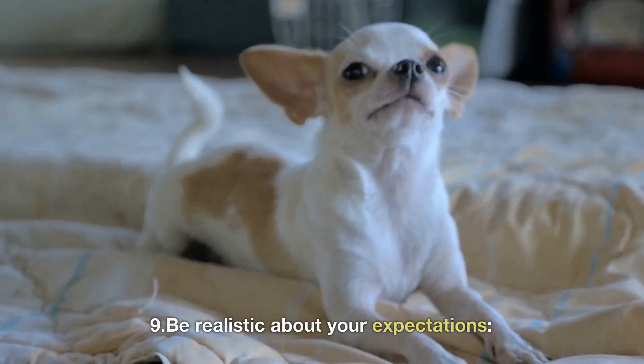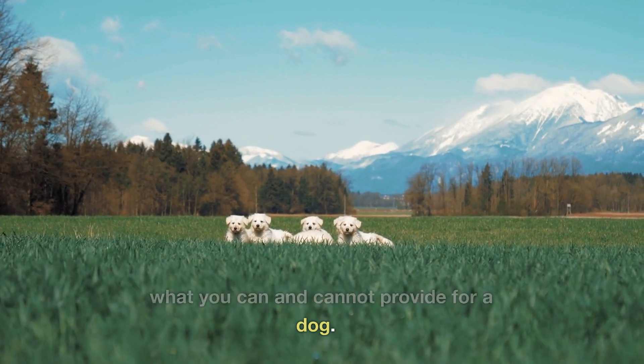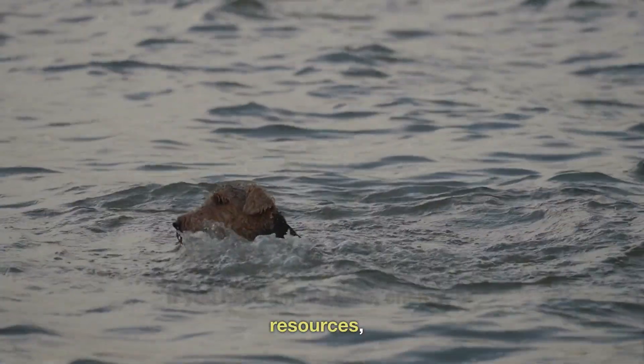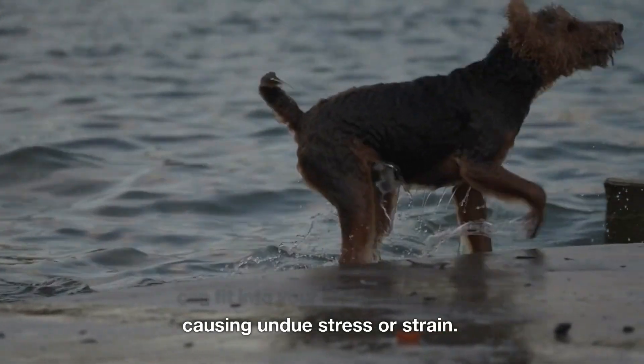9. Be realistic about your expectations. It's important to be realistic about what you can and cannot provide for a dog. If you have limited time, energy, or resources, it's important to choose a dog that can fit into your lifestyle without causing undue stress or strain.